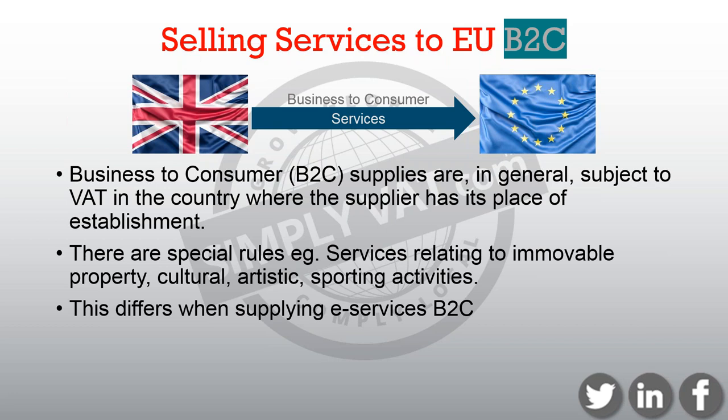Now we're looking at selling services to private consumers. These suppliers are, in general, subject to VAT in the country where the supplier has its place of establishment. Again, there are exceptions to the rules — for example, services relating to immovable property, where the services are subject to VAT in the country where the property is located. And things like cultural, artistic, sporting activities — for example, if you're a tourist in Spain wanting to go and watch Barcelona play football, the ticket is going to contain Spanish VAT. These rules differ if you're supplying e-services to private consumers.